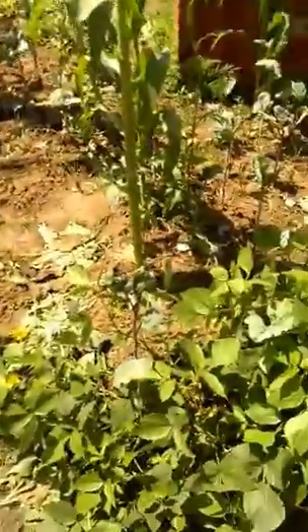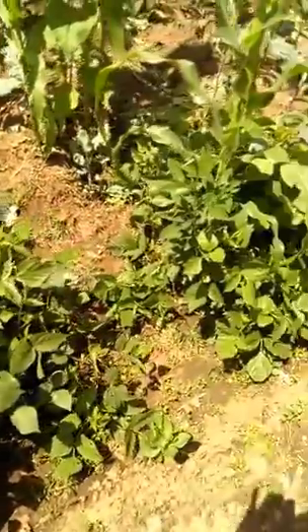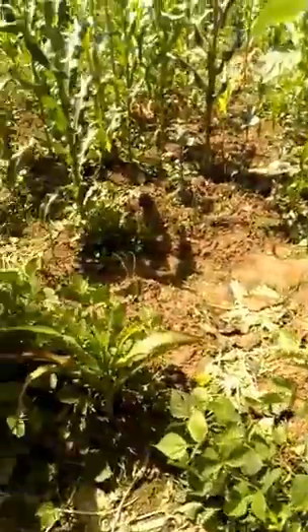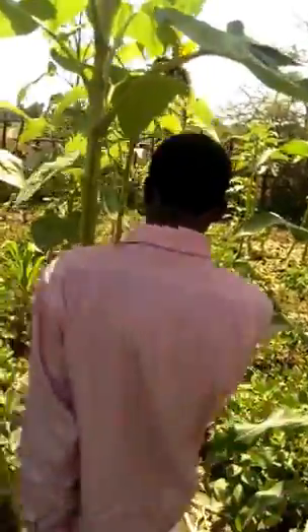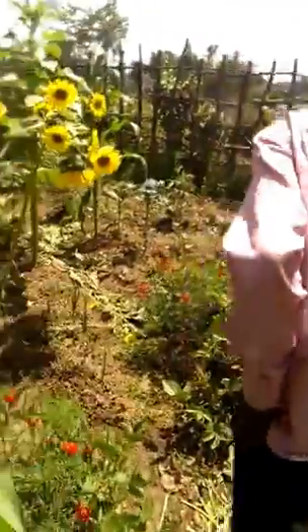Along the walkway we have cowpea at the edges of the bed and in the bed — they are nitrogen fixers. And we have pigeon peas, all mixed together.